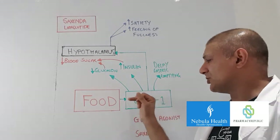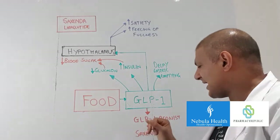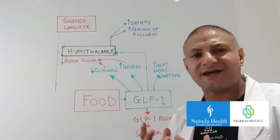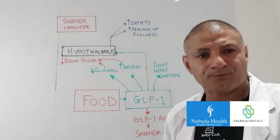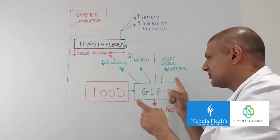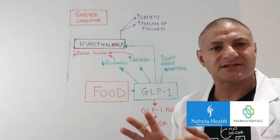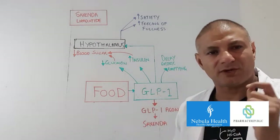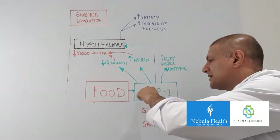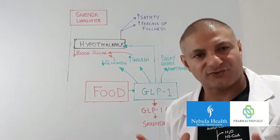That's how GLP-1 works, and what Saxenda does — it's called a GLP-1 agonist, meaning it mimics GLP-1. Now if GLP-1 is this miraculous molecule which does all these fantastic things, why could we not simply isolate the human version? One of the reasons is that GLP-1 produces all these incredible actions but it only lasts for a few minutes.